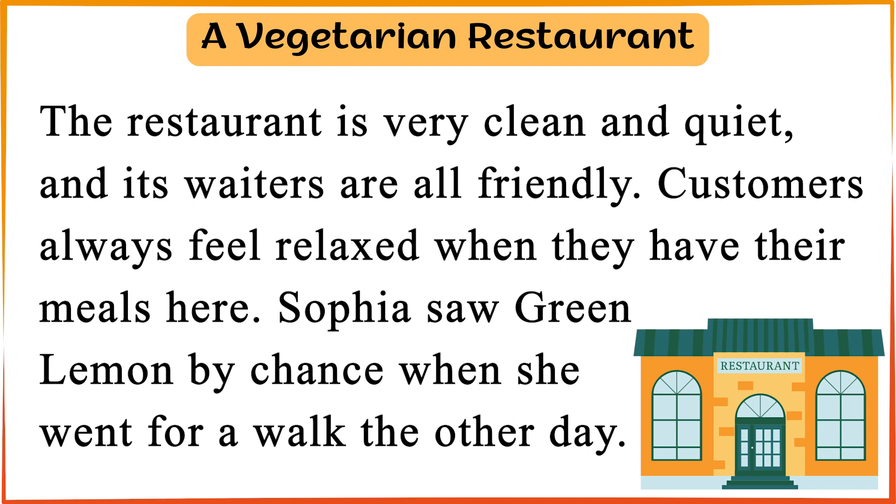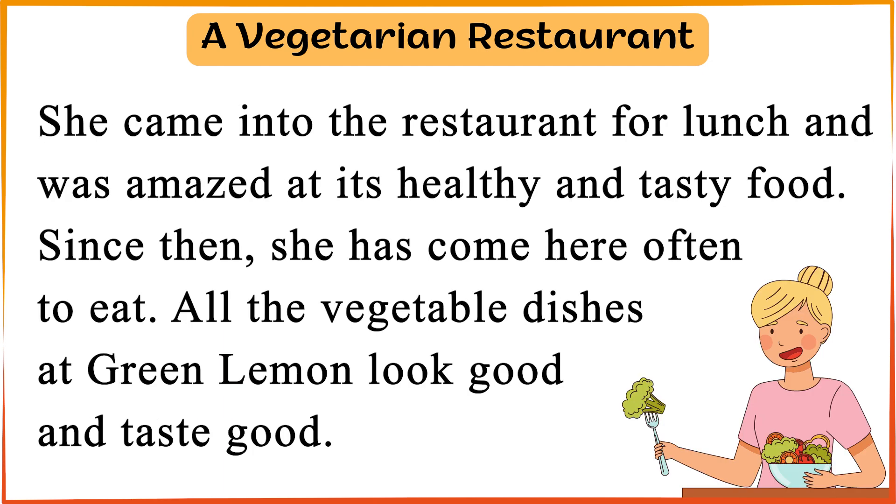Sophia saw Green Lemon by chance when she went for a walk the other day. She came into the restaurant for lunch and was amazed at its healthy and tasty food. Since then, she has come here often to eat.